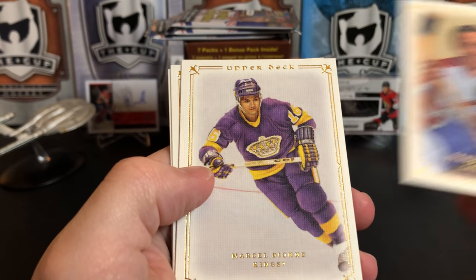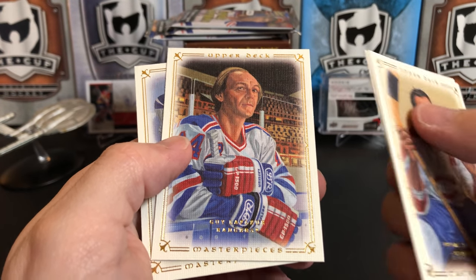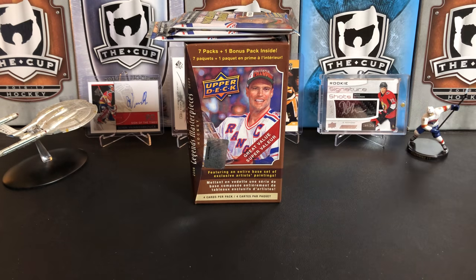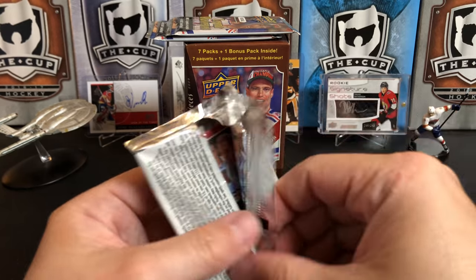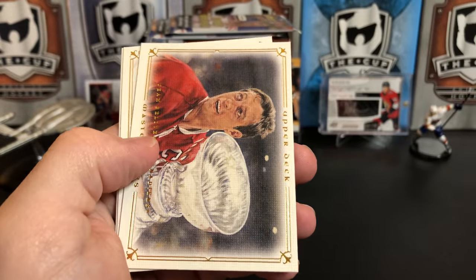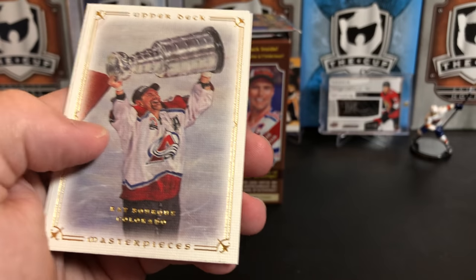We've got Frank Mahovlich, Marcel Dionne, Guy Lafleur in the Rangers jersey — I don't necessarily like to see him in the Rangers jersey, but there he is — and Syl Apps in the Leafs jersey, though he did play for the Penguins. I have a Syl Apps rookie card around here somewhere. There's Yari Kurri, and Jean Beliveau for the Habs with the Cup. Lots of pictures of people with the Cup.